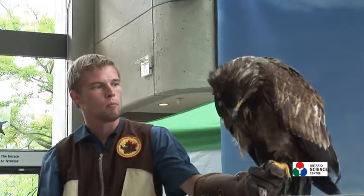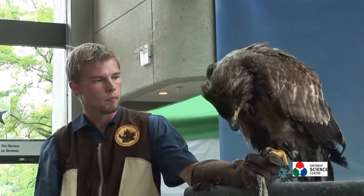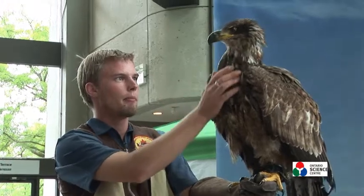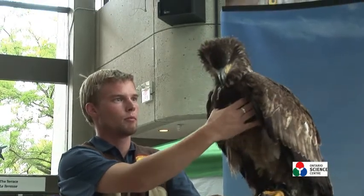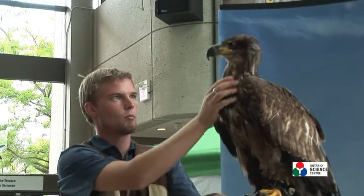Bald eagles build some of the largest nests in all of the bird of prey world. Some of them have measured over 3 metres wide, 7 metres deep, and have weighed up to 2 tonnes in weight. So as you can see they really are very large, very powerful, and very impressive birds - and one of Canada's largest raptors.